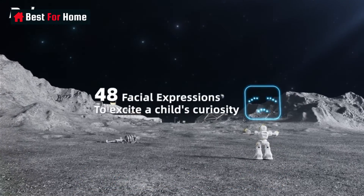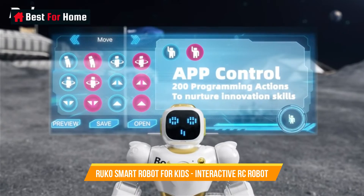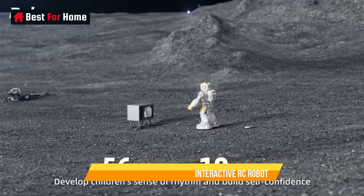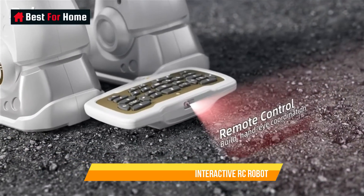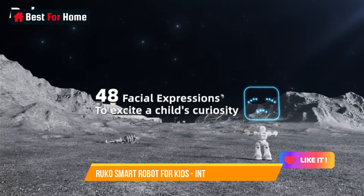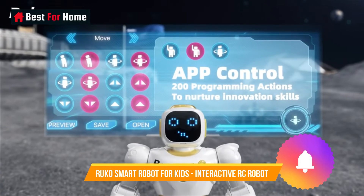With its user-friendly programming interface, kids can easily customize the robot's behavior and movements, providing an exciting introduction to coding and problem-solving. The robot's interactivity is a key feature, responding to voice commands and touch, creating a dynamic and immersive learning experience. Ruko's smart robot is not just a playmate — it's an educational partner that nurtures creativity, logical thinking, and fine motor skills, making it an exceptional addition to any home or classroom for fostering essential 21st-century skills.